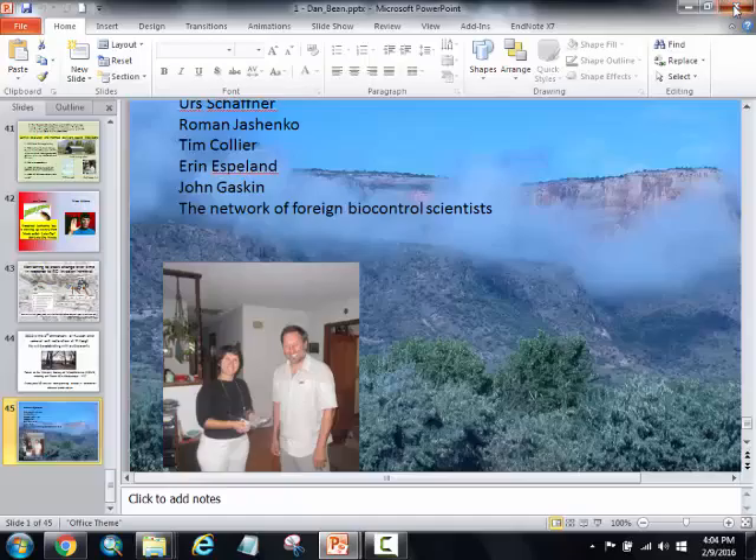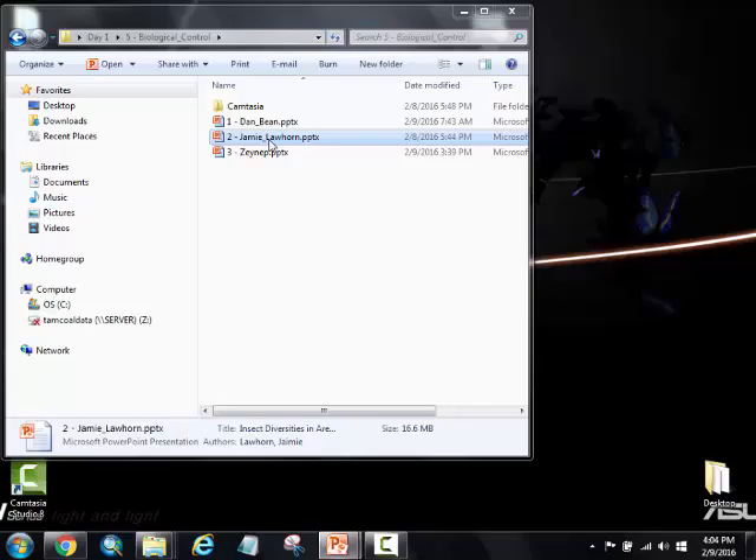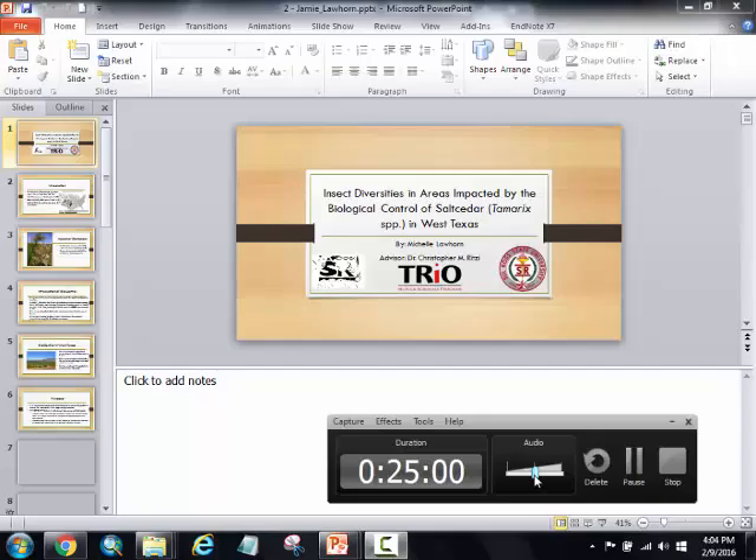Question: What's the timeline we're looking at if we get to the point of initiating it? I deliberately avoided timelines because I always give them and they're always wrong. We're almost to the point of submitting a TAG petition — Tim Collier is working on that. If that goes and everything goes smoothly with APHIS and a Section 7 consultation, you could see it happen in five years or so. Or, watching how Diorabda and the southwestern willow flycatcher all shake out, more like ten years — if at all. We might say no.